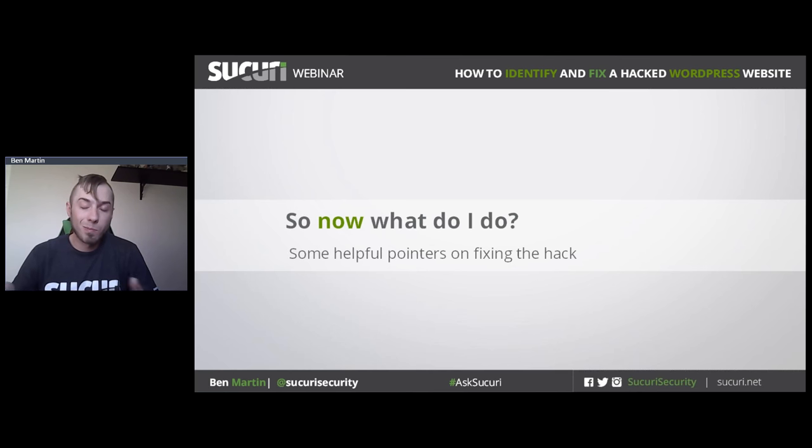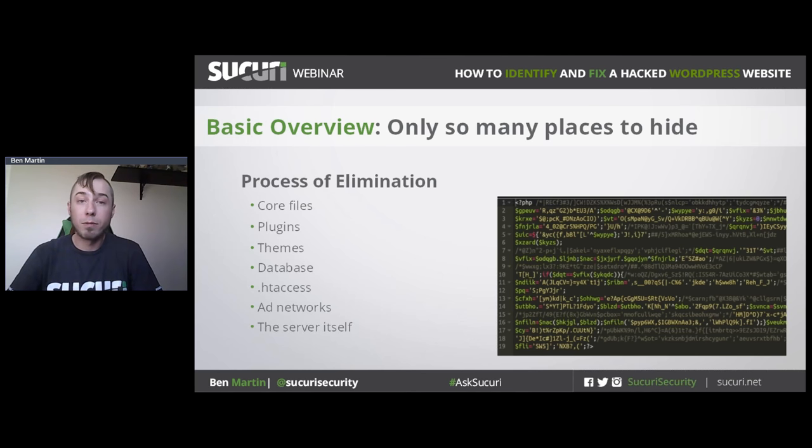So we've determined your website is compromised — what do we do now? WordPress is a really powerful platform, particularly because it's so straightforward and easy to use. For that same reason, it's fairly easy to determine the source of a hacked WordPress website. Even if you're not super sophisticated with the backend, you can go through a process of elimination using some tools. I'm going to go through a list of core files, plugins, etc., and elaborate on each section — we'll find the source of the hack.